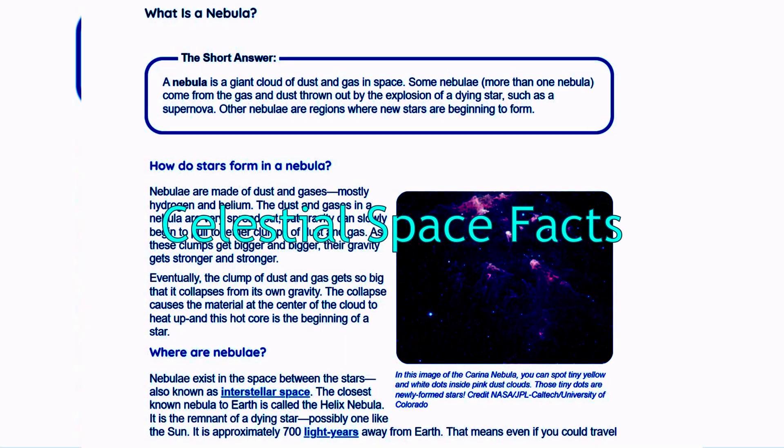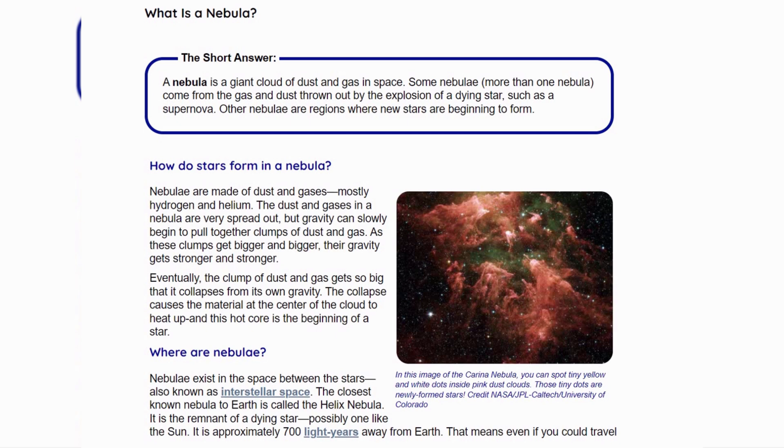Hello and welcome to our YouTube channel Celestial Space Fact. Today in this video you will know what is a nebula.